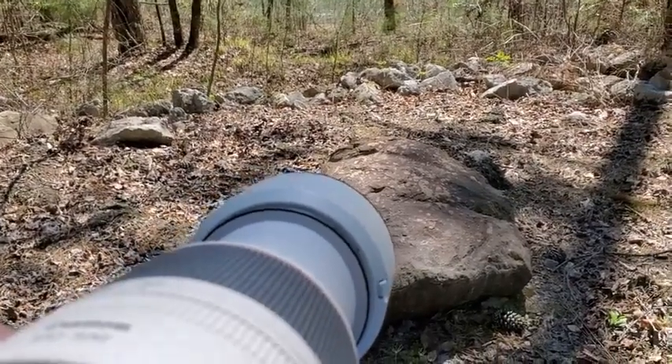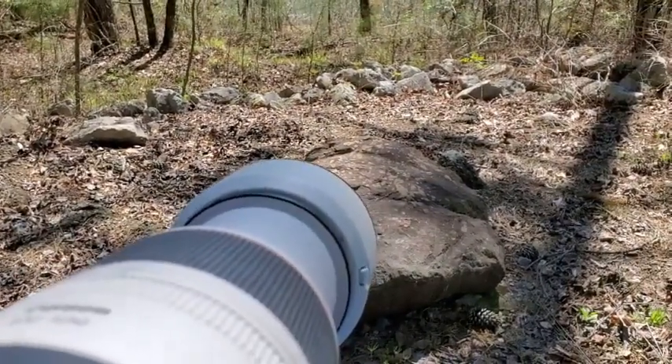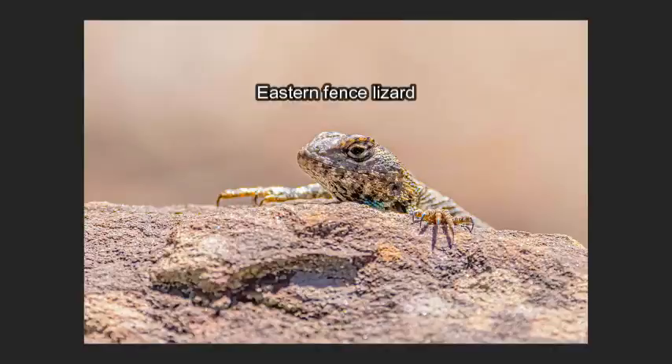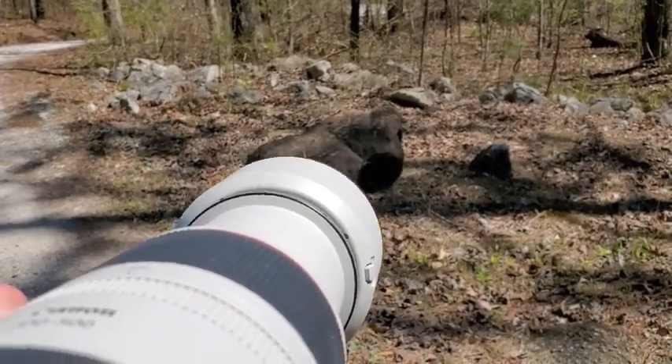Just rolled up on this eastern fence lizard. Kind of keeping peeking out over the rock like this. I got past him and he didn't run, so I'm going to try to get another angle.